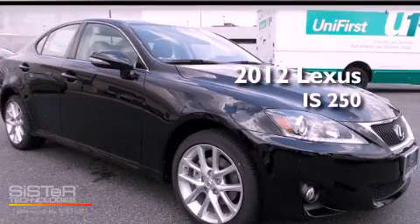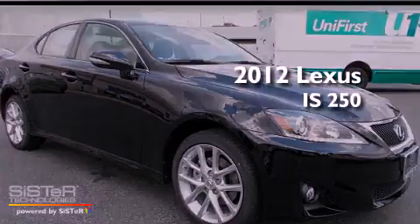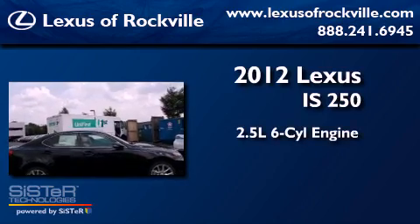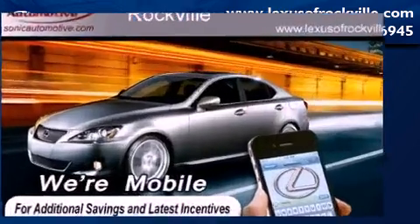This is a brand new 2012 Lexus IS250. It features a 2.5-liter six-cylinder engine, an automatic transmission, and all-wheel drive.